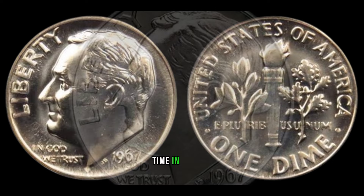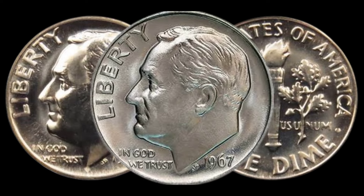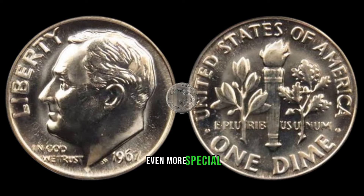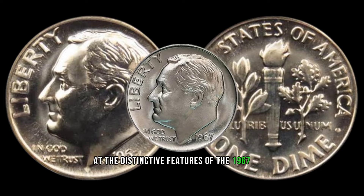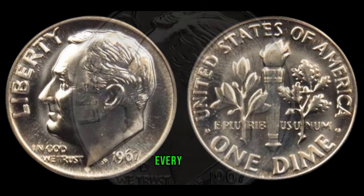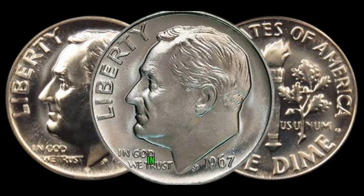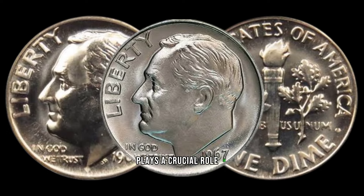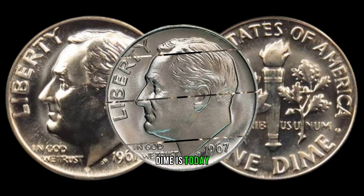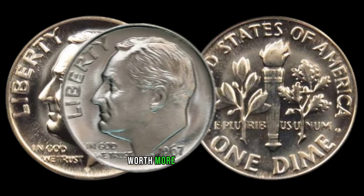Released during a pivotal time in history, the 1967 dime is a numismatic gem with a unique story. We'll uncover the historical context that makes these coins even more special. Take a close look at the distinctive features of the 1967 dime — from the iconic design to any potential minting errors, every detail matters. Scarcity plays a crucial role in determining a coin's worth — discover just how rare the 1967 dime is today.